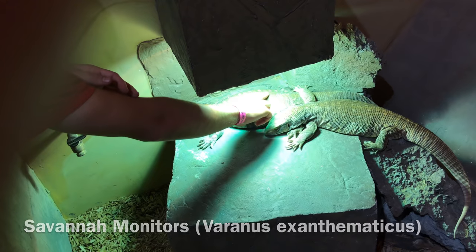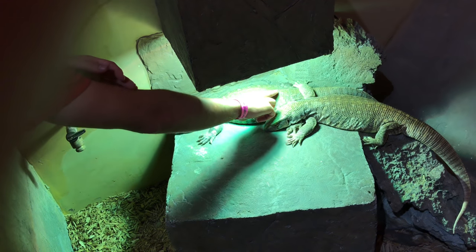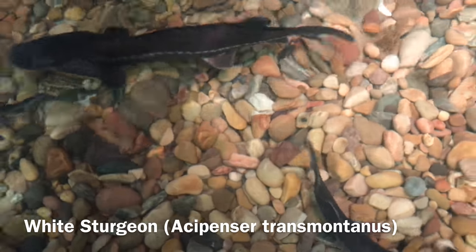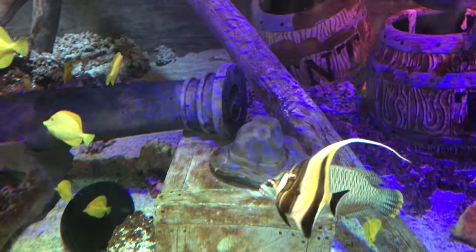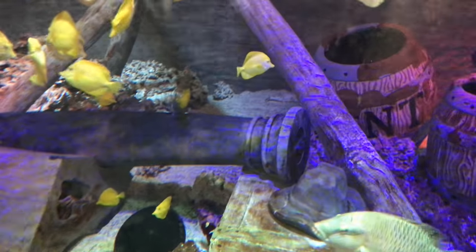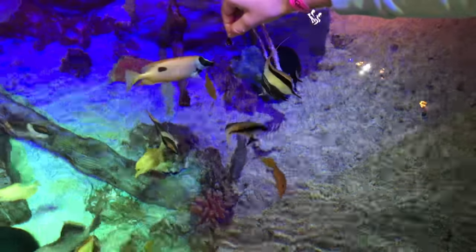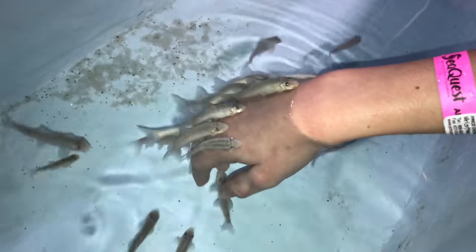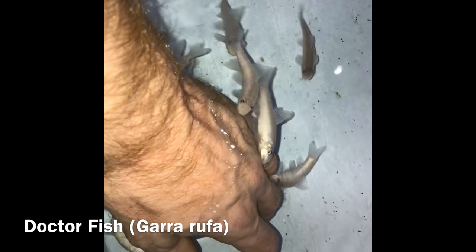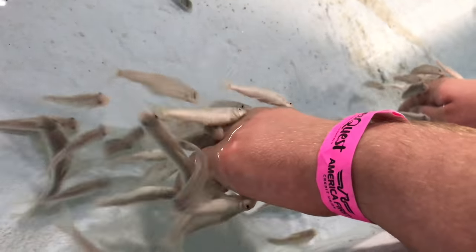Where this aquarium really shines is in the opportunities it provides to allow visitors to interact with the inhabitants. In terms of fish that we could interact with, there were the white sturgeon, which my youngest daughter really enjoyed, and this aquarium where you could feed tropical reef fish. You can see she's feeding some Moorish idols, some fox-faced rabbitfish, and a lagoon triggerfish that's a little greedy. We all got a kick out of the chance to interact with the garra rufa, also known as the doctor fish — a fish from certain parts of Asia that will nibble on skin and supposedly is able to help treat certain skin conditions.